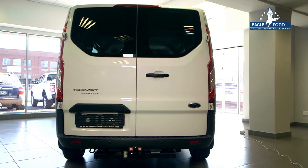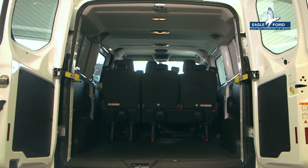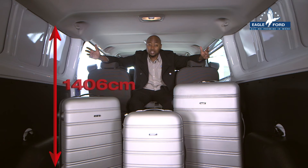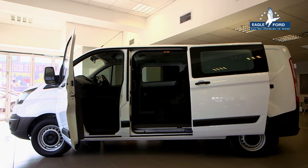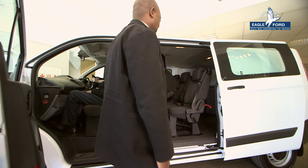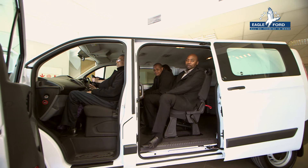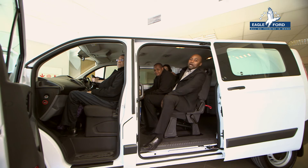featuring a 1775 centimetre load space width and 1406 centimetres from the load floor to the roof, with spacious seating for six people. You can easily haul cargo in the company of friends. How's that for mind-boggling?